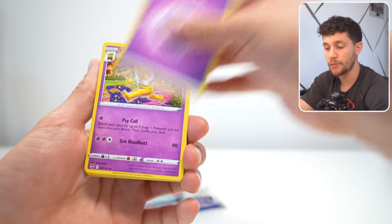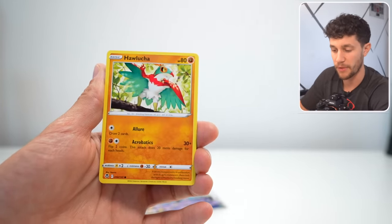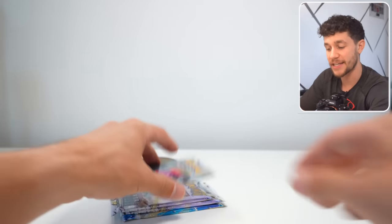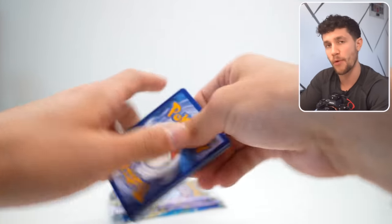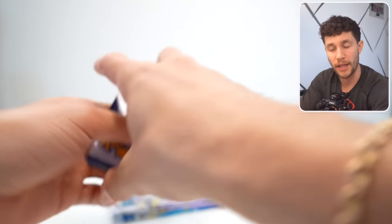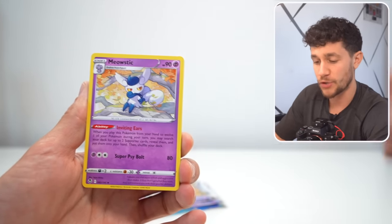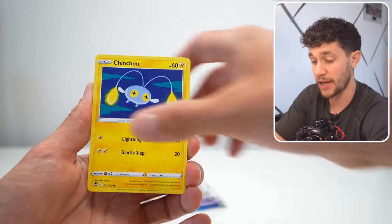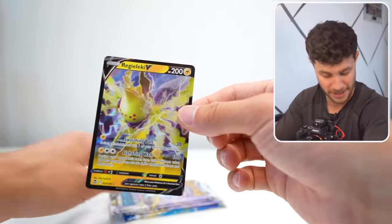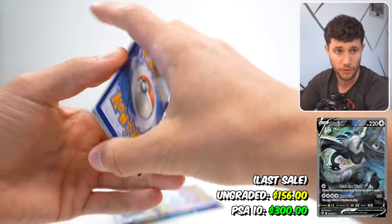The biggest hit in the set, which is the Lugia V alternate art, dipped down in price quite a bit over the last couple of months, but it's been steadily rising ever since. The reason it dipped so hard is because when this set first came out, Pokemon assumed it would do really well, so they really overprinted the set, which means there was a lot of supply, a lot of Lugia, a lot of people opening it, and people were much less excited about it. But the card is now back up in price, selling at over $150 ungraded.